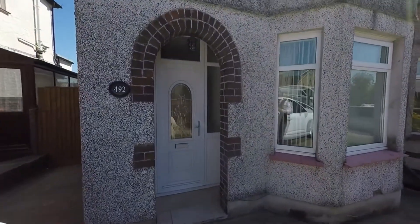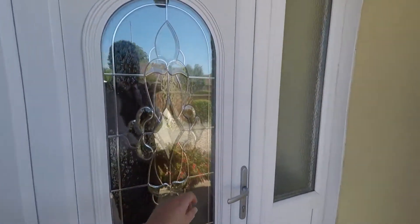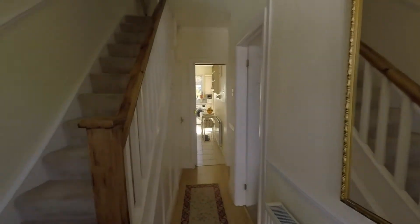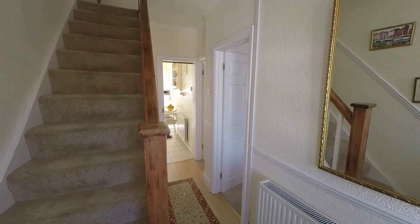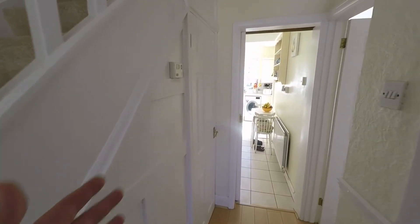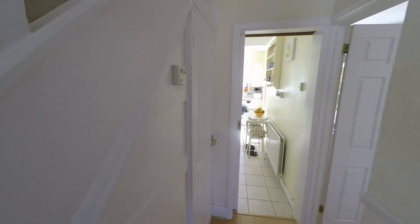As we approach the property we first step into this convenient storm porch, which would be ideal for entering during bad weather and removing coats and shoes. We then step into this nice spacious hallway which leads to all of the ground floor rooms. We also have the convenience of a large walk-in understair storage cupboard complete with a window — a very handy space.